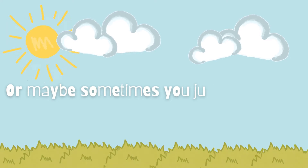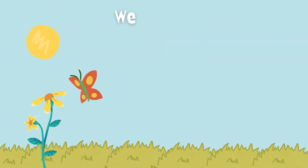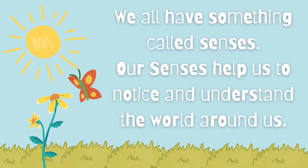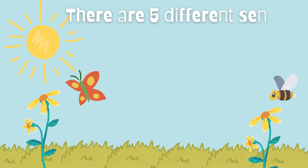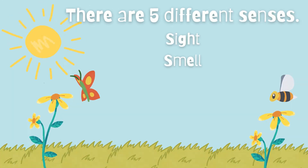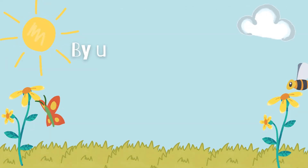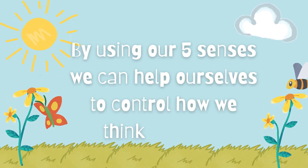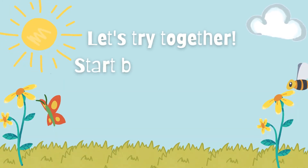Maybe sometimes you just feel upset, angry, or frustrated. We all have something called senses — our senses help us to notice and understand the world around us. There are five different senses: sight, smell, touch, taste, and hearing. By using our five senses, we can help ourselves to control how we think and feel. Let's try together.